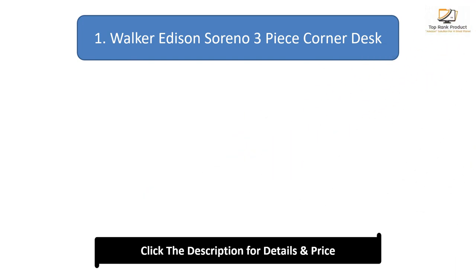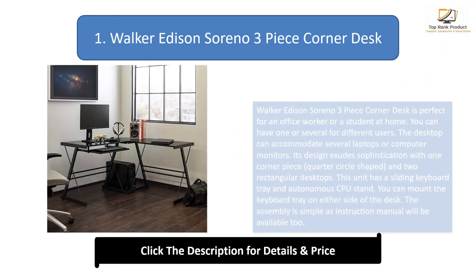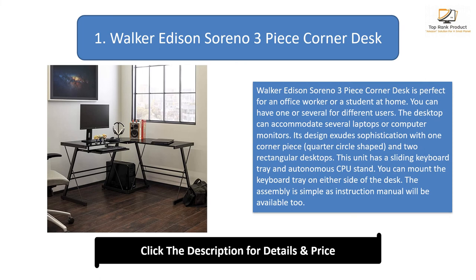Number 1: Walker Edison 3-Piece Corner Desk. This desk is perfect for an office worker or a student at home. The desktop can accommodate several laptops or computer monitors. Its design exudes sophistication with one corner piece, a quarter-circle shape, and two rectangular desktops. This unit has a sliding keyboard tray and an autonomous CPU stand. You can mount the keyboard tray on either side of the desk, and the assembly is simple with an instruction manual included.